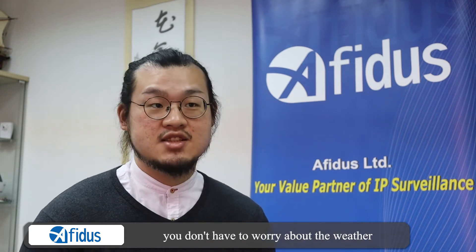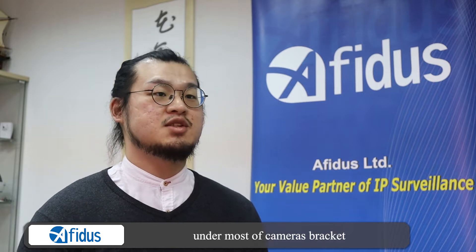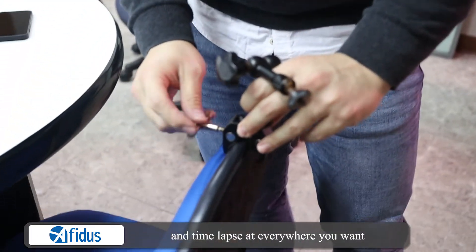The ATO800 features a weatherproof design, so you don't have to worry about the weather. With a universal 1.25mm mount, it fits under most camera brackets so you can time-lapse wherever you want.